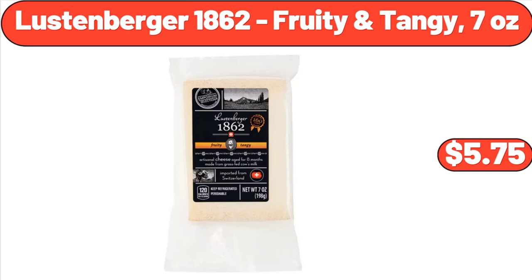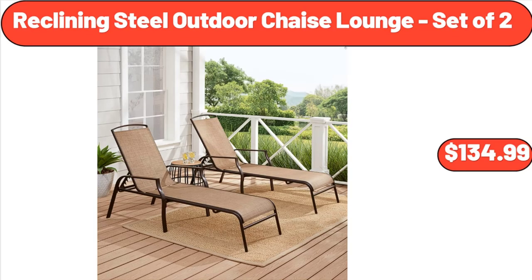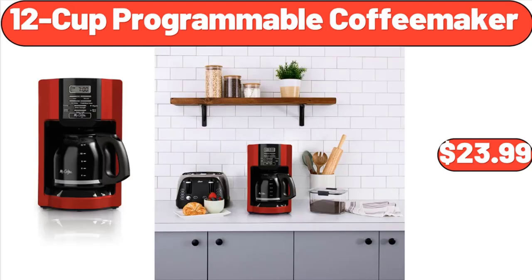Lussen Burger 1862, Fruity, Tangy, 7 Ounces, $5.75. Reclining Steel Outdoor Chaise Lounge, Set of Two, $134.99. 12-Cup Programmable Coffee Maker, $23.99.